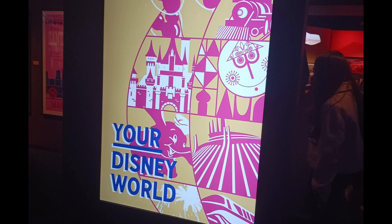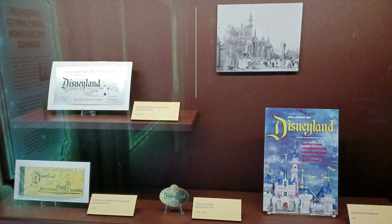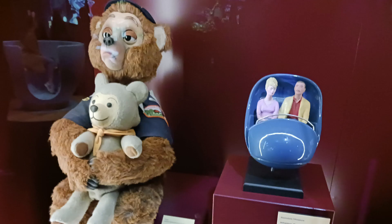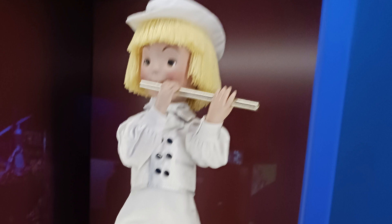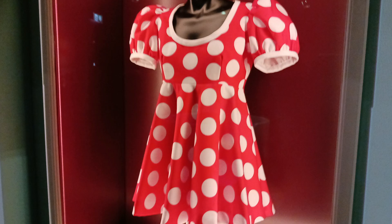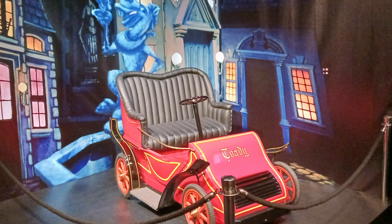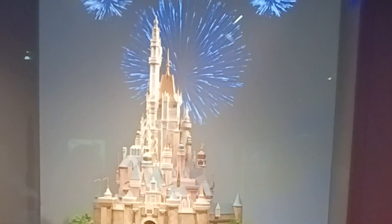The eighth gallery was called Your Disney World and focused on the Disney parks. This gallery included a look at original Disneyland memorabilia and the original opening dedication, which was heavily edited. There were also various props from the park, including Jiminy Cricket from Spectro Magic, Oscar from the Country Bear Jamboree, a Small World doll, Minnie Mouse's outfit, ride vehicles from Peter Pan's Flight and Mr. Toad's Wild Ride, and a model of Hong Kong Disneyland's castle Magical Dreams, which came to life with fireworks.